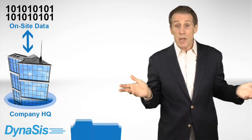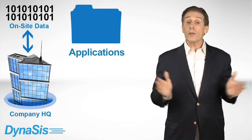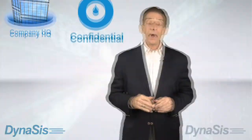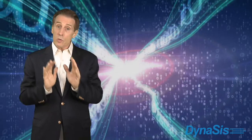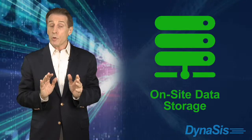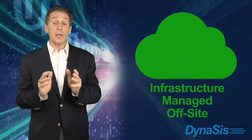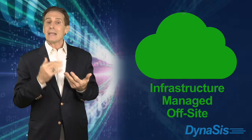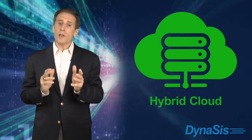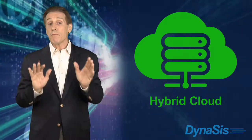This requirement may stem from having specialized legacy applications installed in-house, or it could result from having highly confidential data which a business is reluctant to process off-site. Ascend lets you keep critical systems and data at your location while leveraging the power of cloud computing for certain aspects of your infrastructure which can be managed more effectively and securely off-site. It does this by using a hybrid cloud solution. For small businesses that require a high level of security and control, a hybrid cloud solution can be a very attractive option.